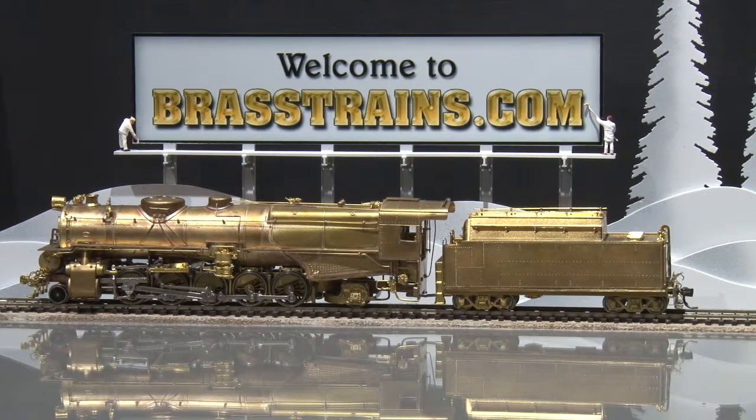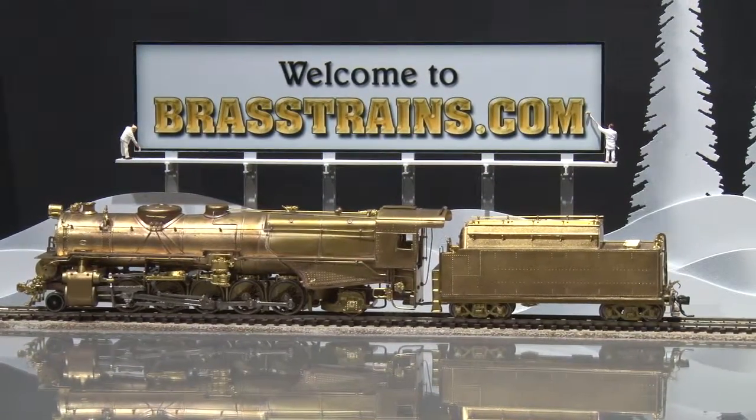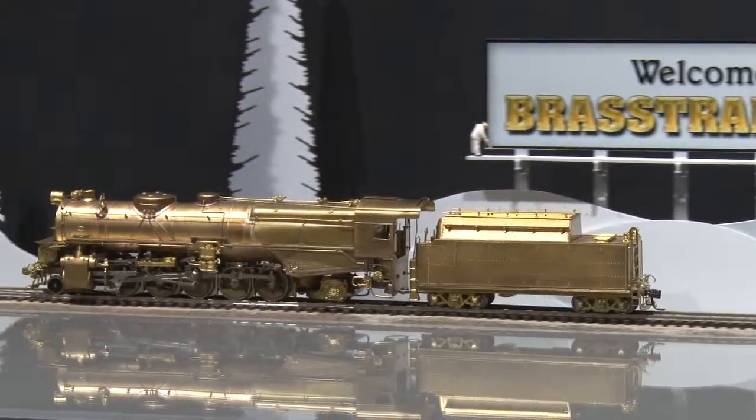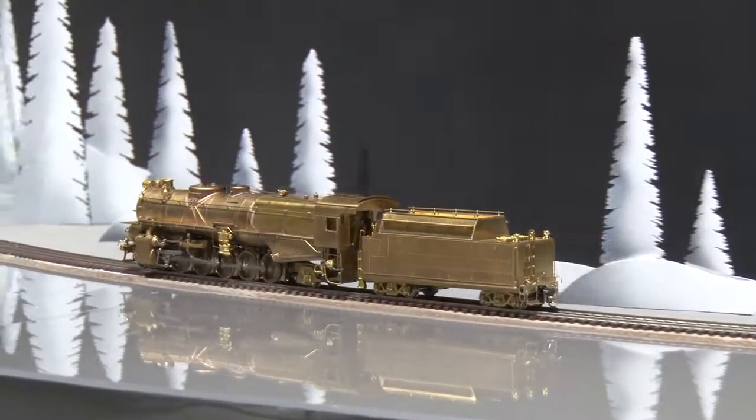We'll give you a demonstration of how it runs. Here we go. There it is.